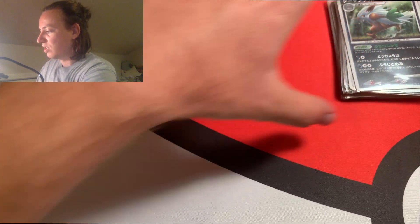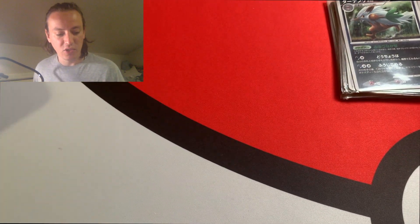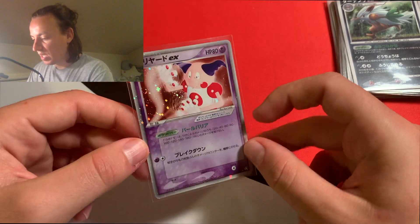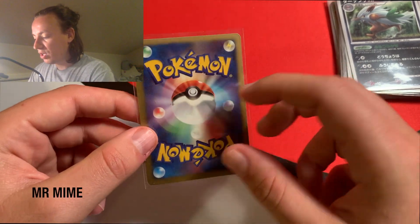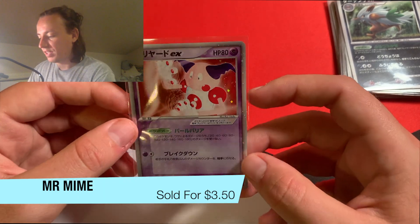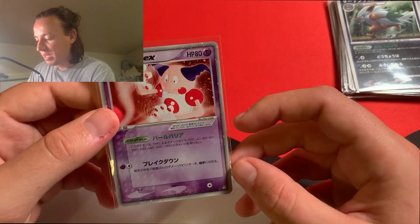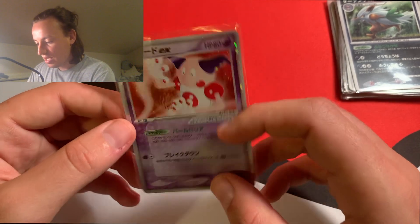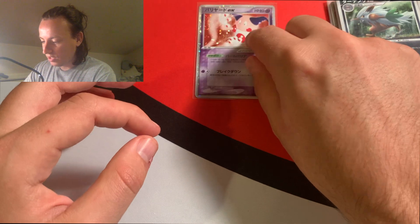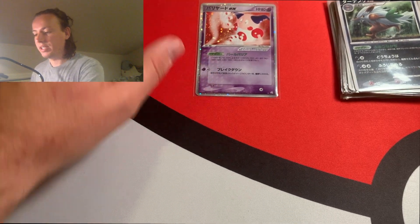Thank you so much to the buyer for that. The next thing we sold was actually also from that lot — this one was on eBay. It was bought for $3.50, which doesn't include the eBay fee and PayPal fee, so call it about $3. It was a really nice, pretty clean EX card.